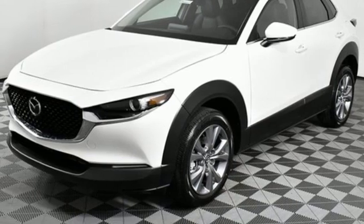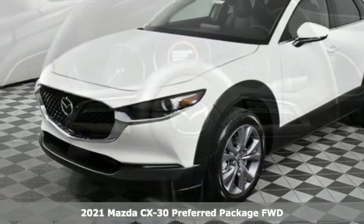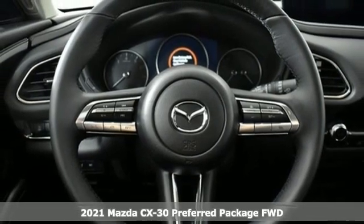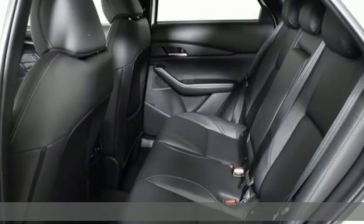It's a new 2021 Mazda CX-30. For all the things that drive you, there's Mazda. A great vehicle is comprised of great features like these.